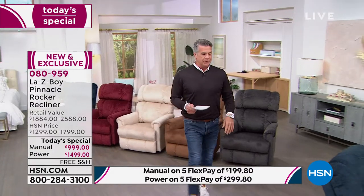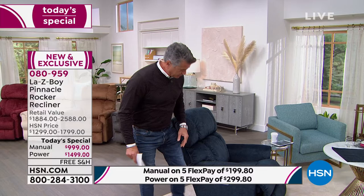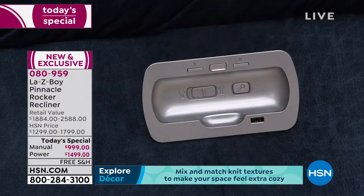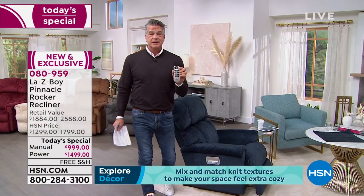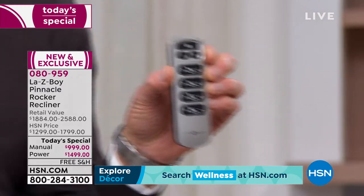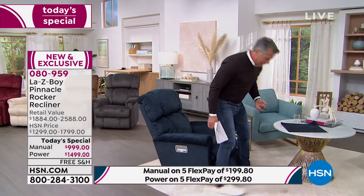Let me show you the power chair — it is unbelievable because it comes with a remote control stored right on the side so you never lose it. You just pop your finger underneath and pop it up. It's a wireless remote control with the easiest-to-understand buttons you've ever seen. You can access all the features using that great remote control.